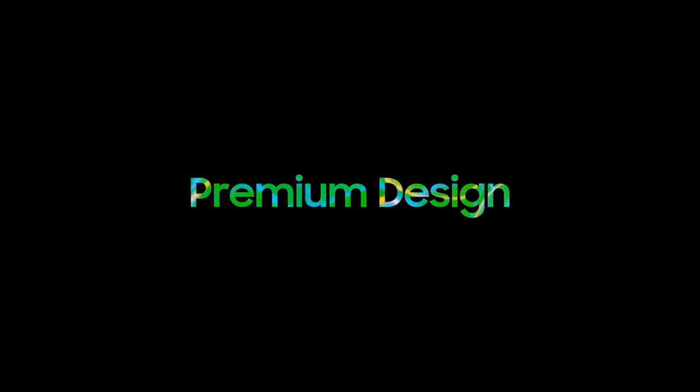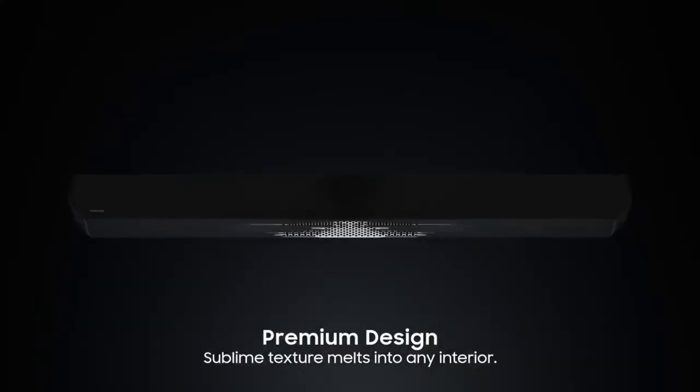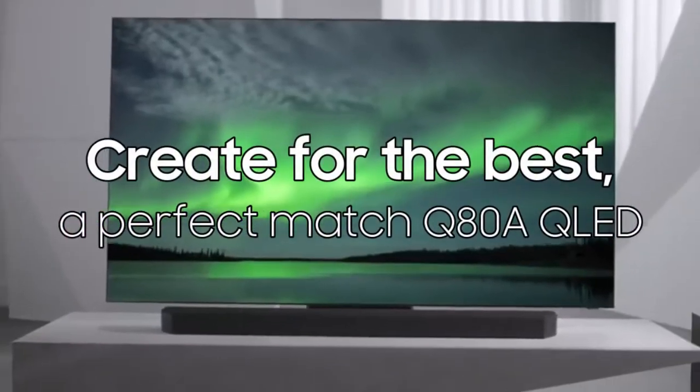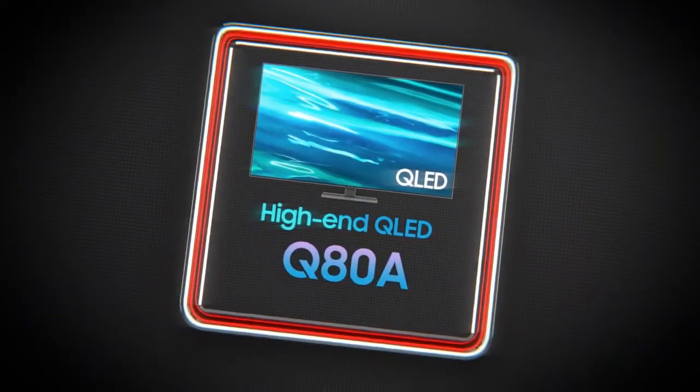Premium design. Sublime texture melts into any interior. Created for the best — a perfect match, Q80A QLED. We welcome you to our product demonstration at our store. Samsung High-End QLED Q80A.